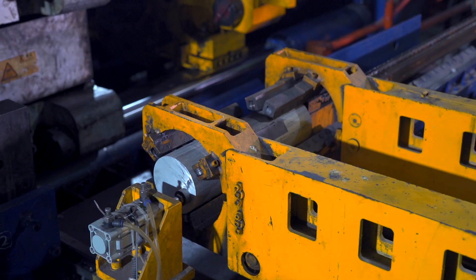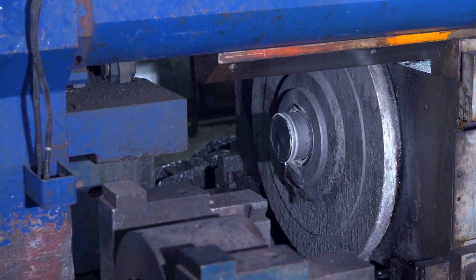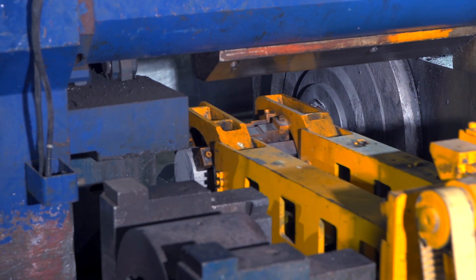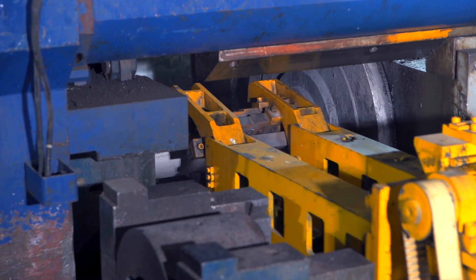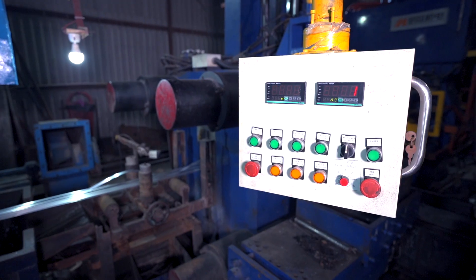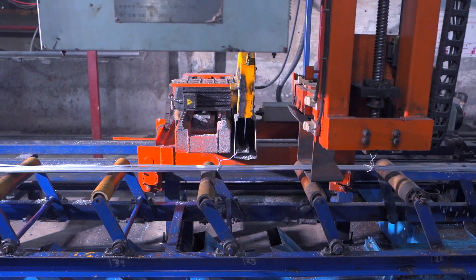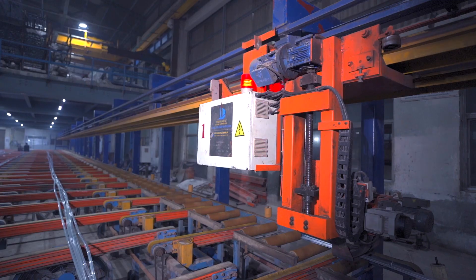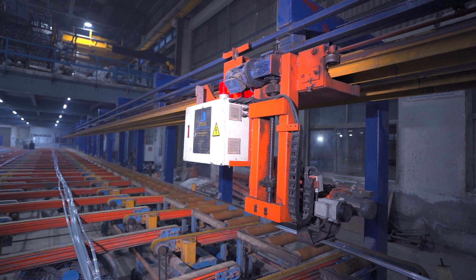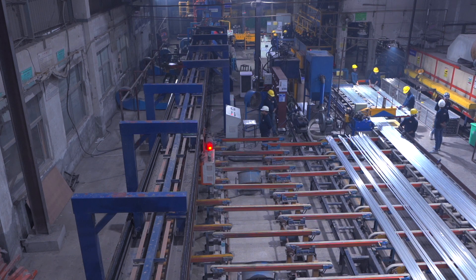Coming on to the profile extrusion facility, we have press capacity of 638 metric ton and 1450 metric ton to cater to a wide range of sizes and requirements. We have invested in high-end machines for better control on the extrusion process and maintaining desired dimension tolerances.